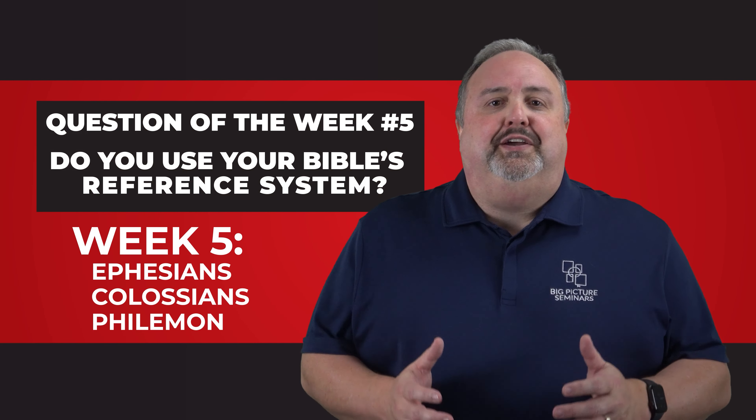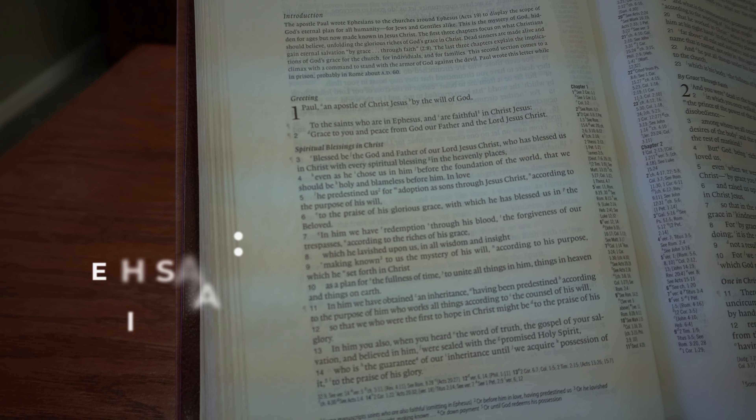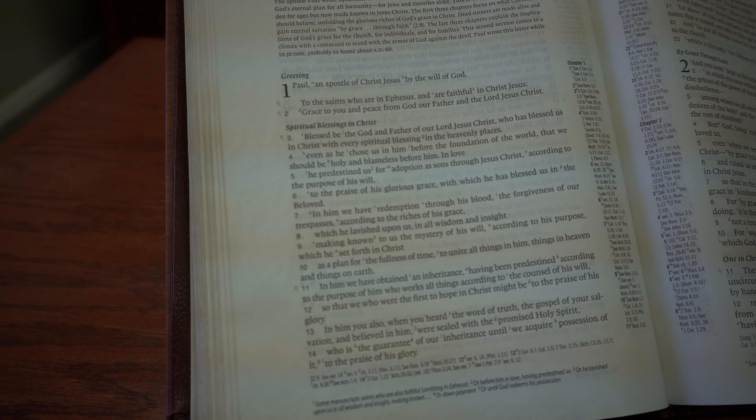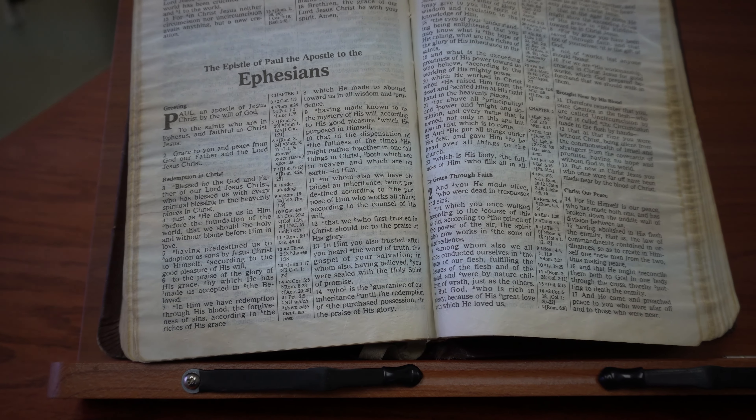Here is the question of the week, number five. Do you use your Bible's reference system? Sometimes it's printed on the side, making it a side column reference, or if you have a two-column Bible, it might be printed in the center, and this is called a center column reference.